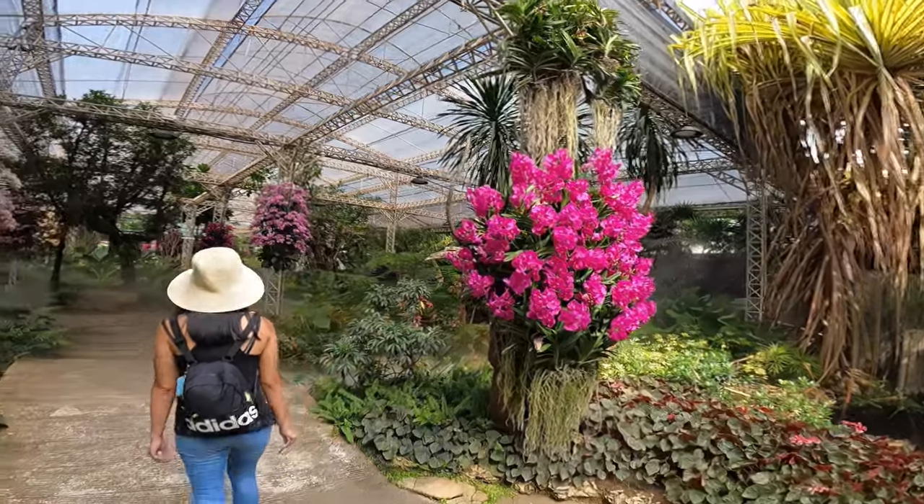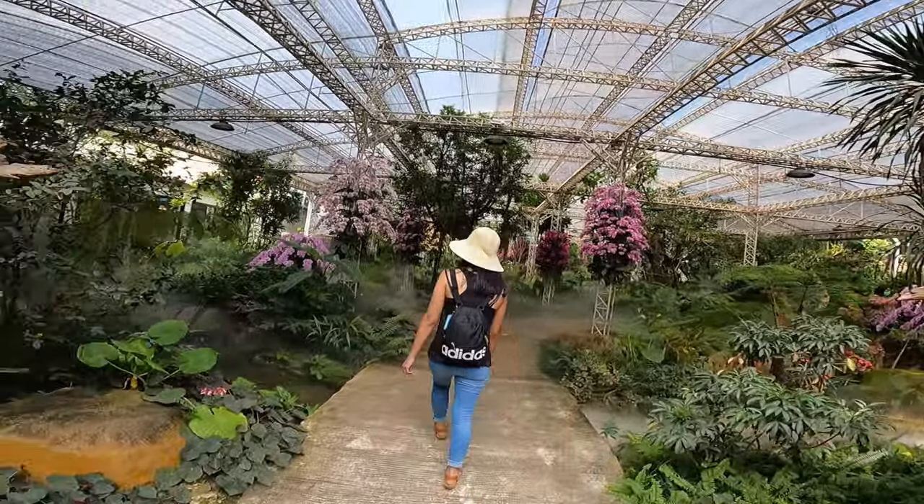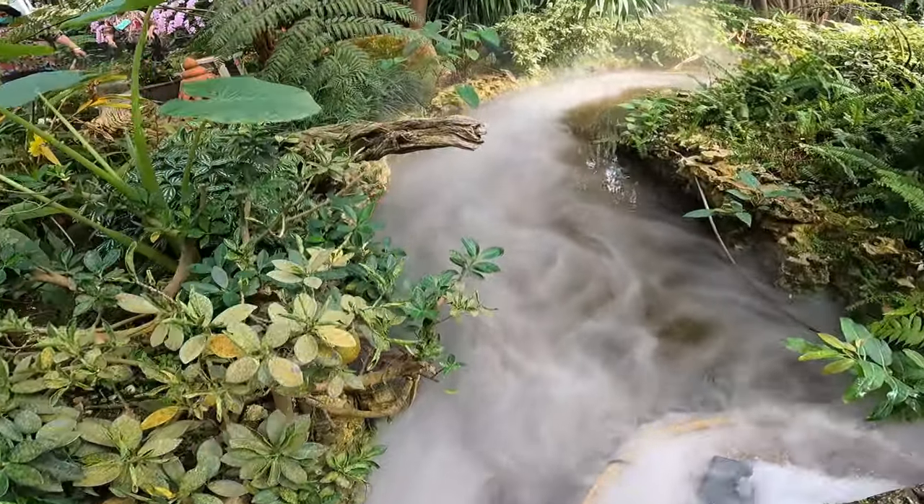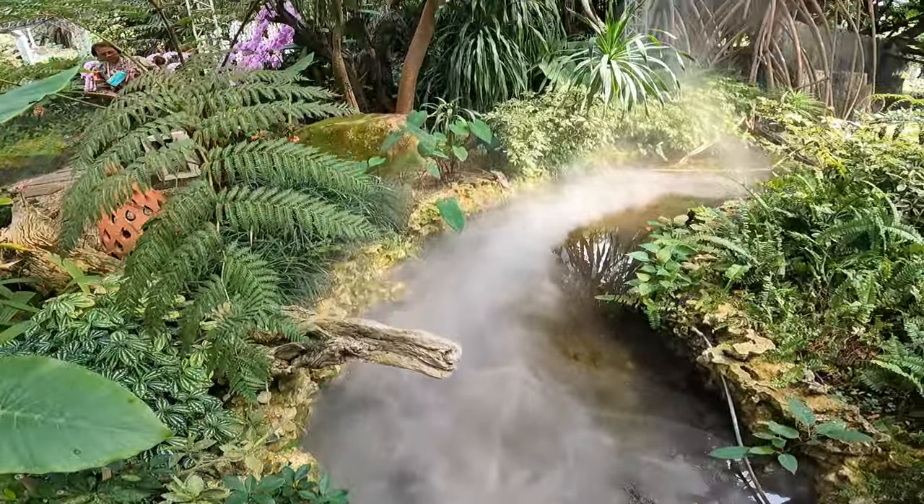Look at this guys — these are the orchids!